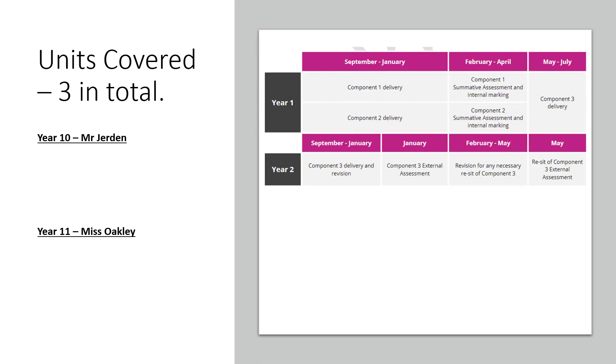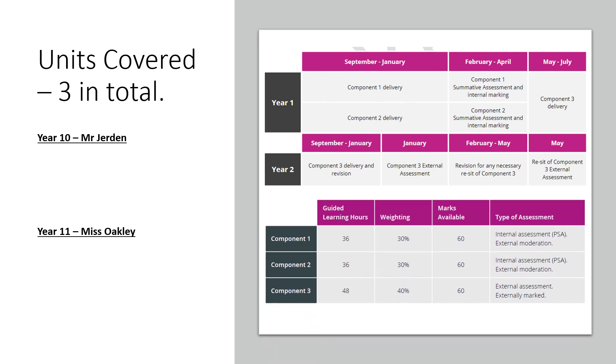In total, that is what year one and year two will look like. In year one, you'll start with component one and maybe a little bit of component two, or we could do component three delivery. The guided learner hours are split across the three components: 36, 36, and 48.